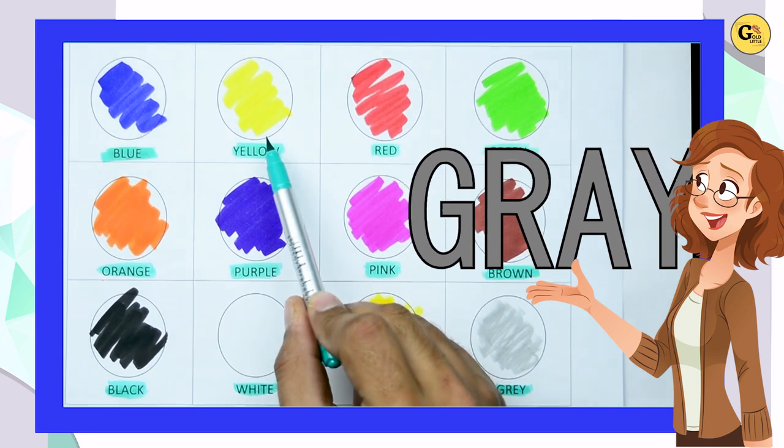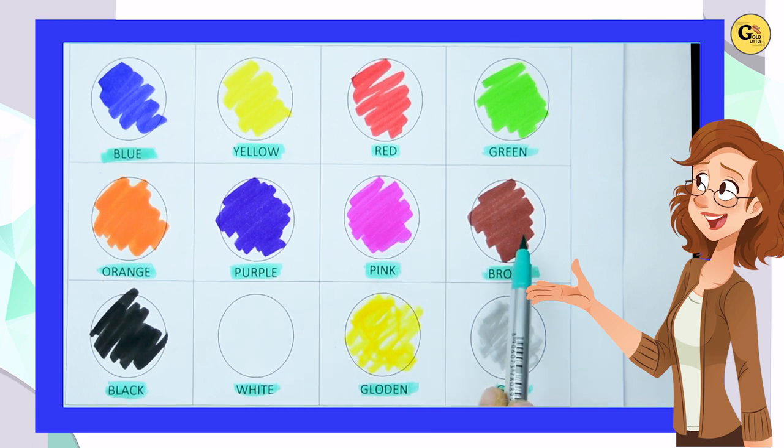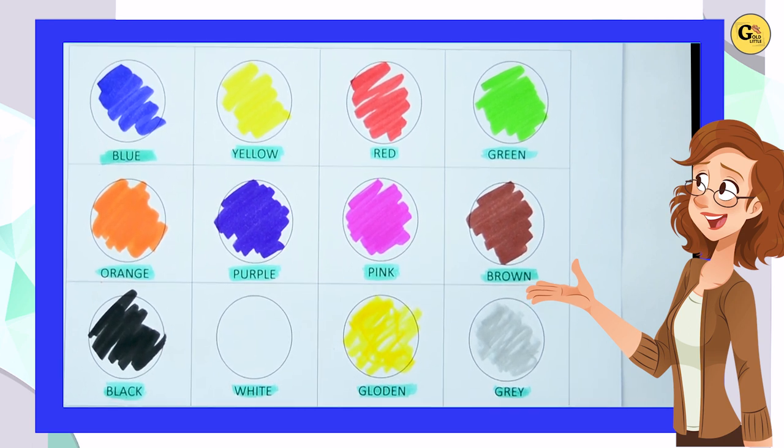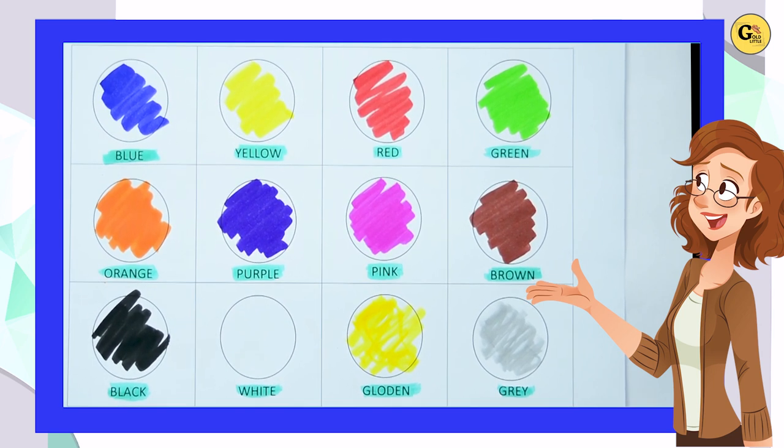So, blue, yellow, red, green, orange, purple, pink, brown, black, white, golden, gray. It's all our colors. Thank you for watching, kids. Please subscribe to our channel. Bye-bye.